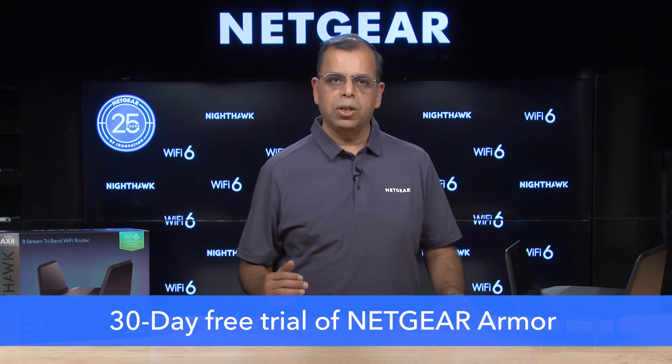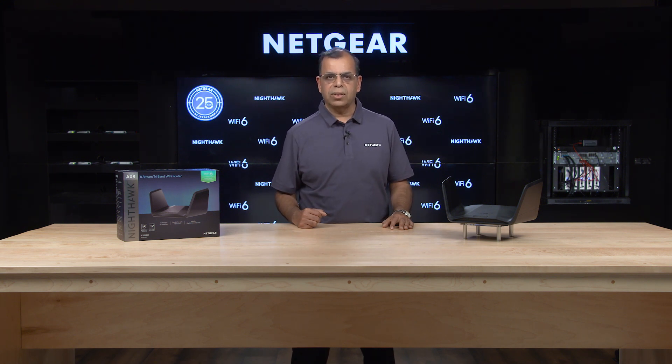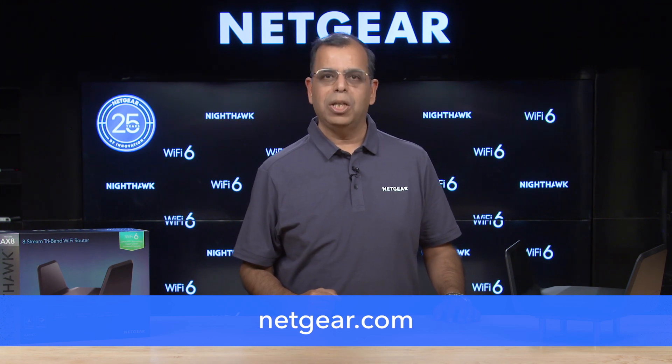It also comes with a 30-day free trial of Netgear Armor, our cybersecurity solution that protects all your connected devices in the home. If you're looking for a router to handle the increasing number of connected devices in your home today and for years to come, the Nighthawk Tri-Band AX8 is the router of choice. Thank you for watching. Please visit us at Netgear.com for all the latest announcements from CES 2021.